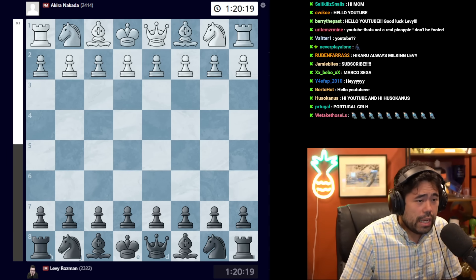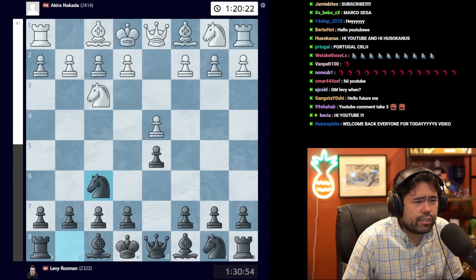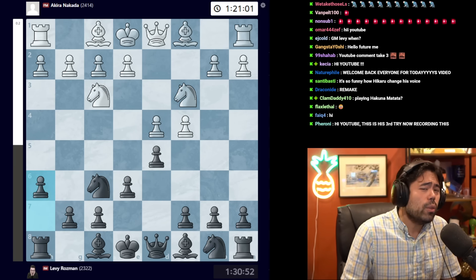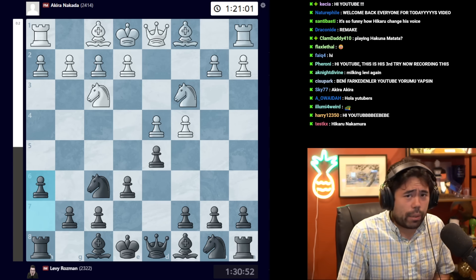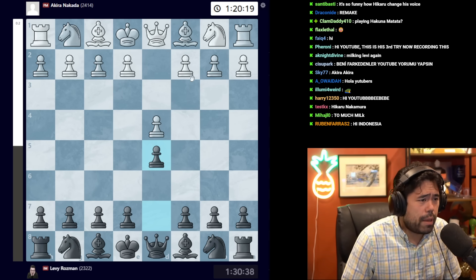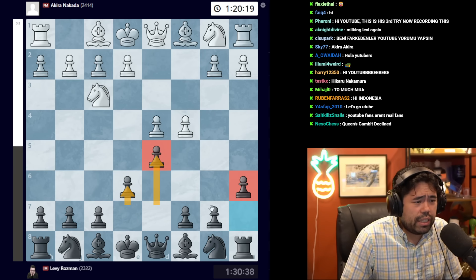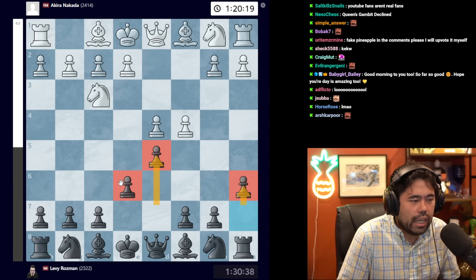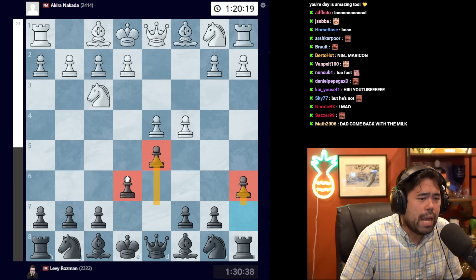In round four, Levy is playing against Akira Nakata representing the United States, and has the black pieces for the third time in four games. The game starts with d4, Levy plays d5, then knight f3, knight f6, c4, e6, knight c3, and here Levy plays h6. Earlier in round two against Pepe Cuenca, Levy played the classic Janowski opening with d5, e6, and a6 — a sideline of the Queen's Gambit Declined.